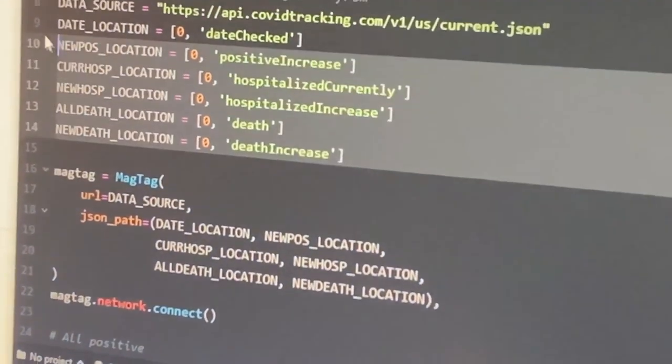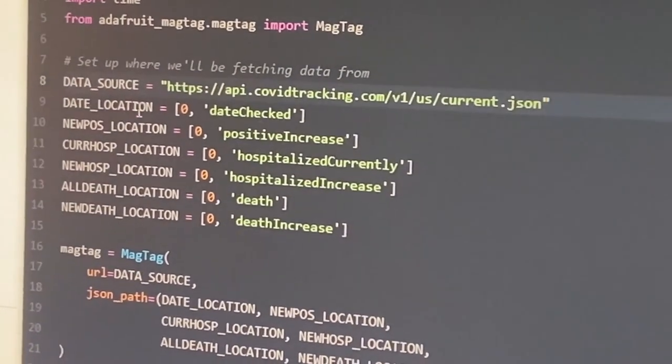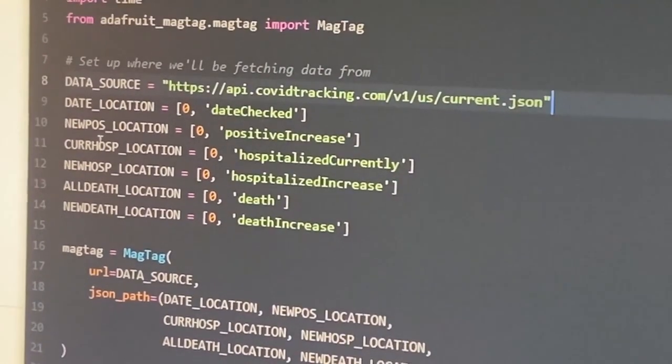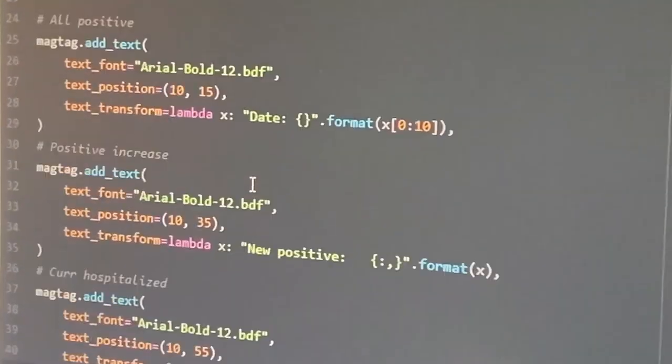A lot like the PyPortal, we set up a location to get data from this JSON feed, and then we can pull apart all of those different statistics and display them on the e-ink display.